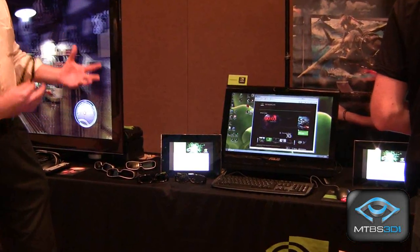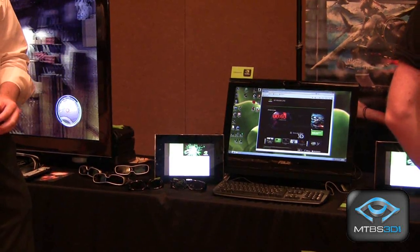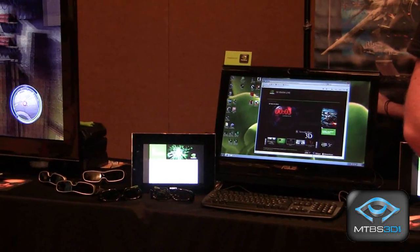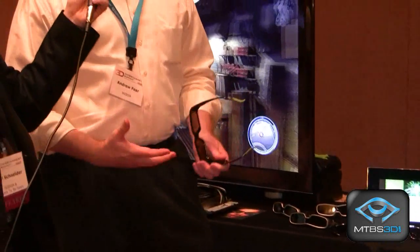So when you buy this product, you get everything together. And what we're showing with it on this particular PC is our brand new website we just announced today called 3D Vision Live. 3D Vision Live is the world's first streaming site for active shutter glasses. All the high-quality content that you can get, we're going to put on this website and be able to stream to all of our existing 3D Vision customers.